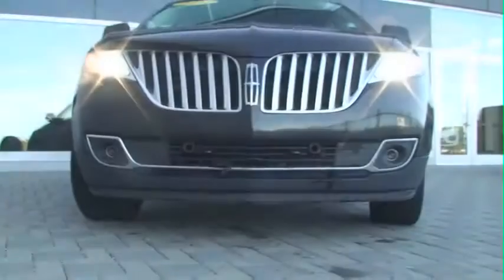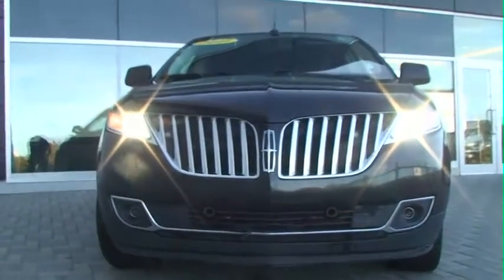Hi, I'm Bud Cowan. I'm the sales manager for used vehicles here at Cabot Ford Lincoln. And today I want to talk to you about a product that we are quite proud of — the Lincoln MKX.